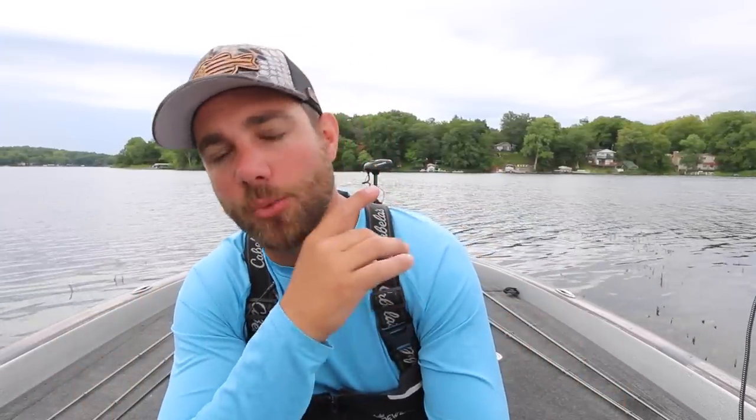If you guys want to learn more about dock fishing, I'm going to link one of my favorite videos about fishing docks right here. If you enjoyed this video, you're going to like that one as well. Please comment below, subscribe to the channel, and I'll see you guys in the next video.